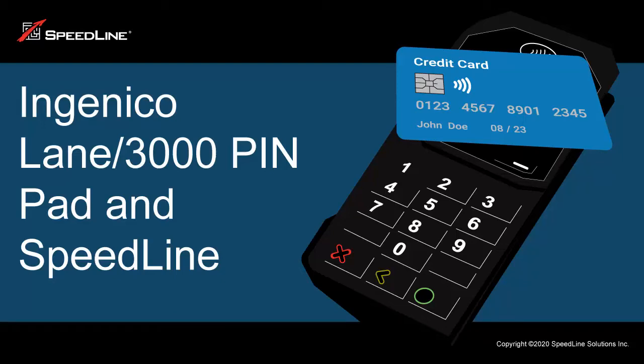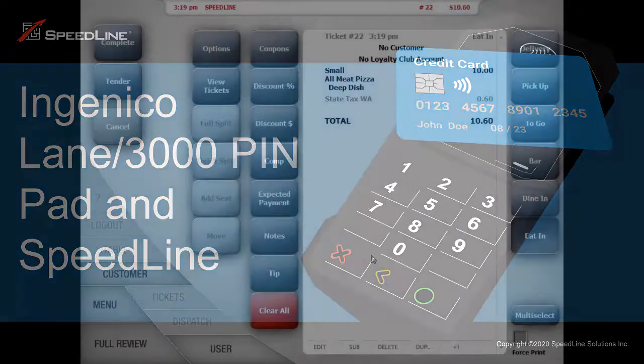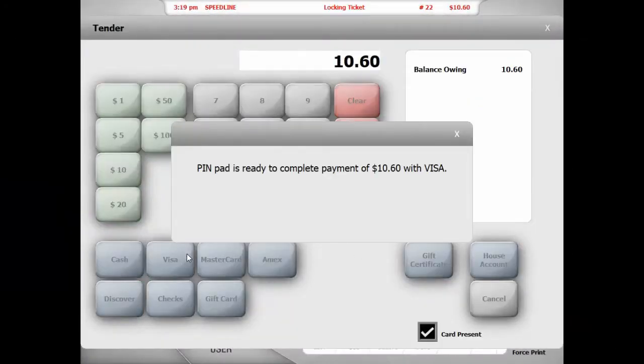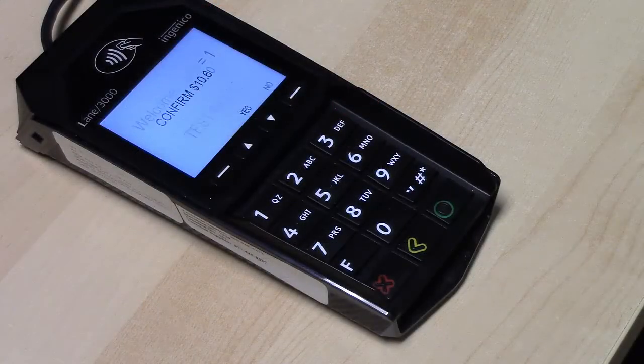Hi, today we're looking at the Ingenico Lane 3000 EMV PinPad that's now integrated with Speedline to take fast, secure credit card payments. When tendering in Speedline, a PinPad Ready message appears. The customer then follows prompts on the PinPad to confirm the amount.